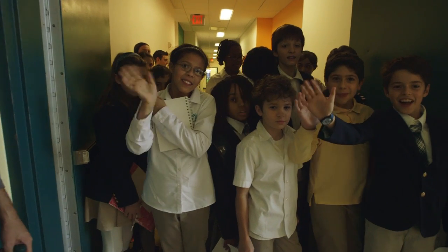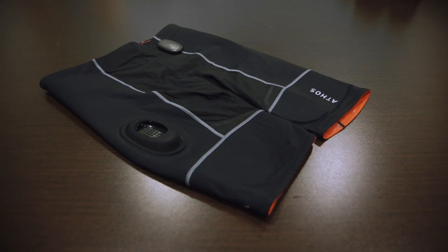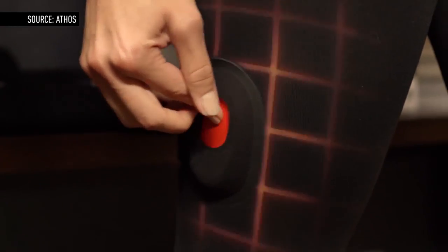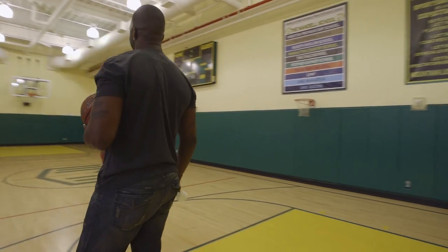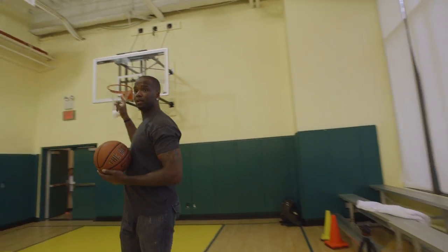So I headed to the Mandel School in Upper Manhattan to meet with Athos, a startup building high-tech workout gear that looks inside your muscles and analyzes your workout in real time. To help me test them was Jermaine O'Neal, six-time NBA all-star and investor in Athos.